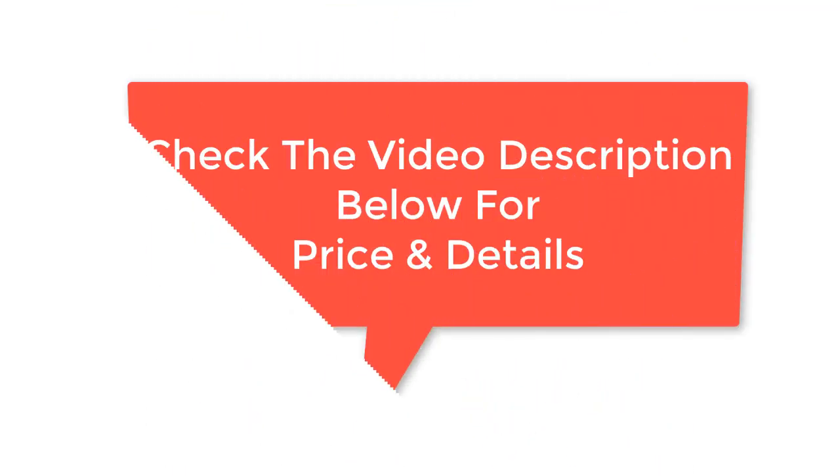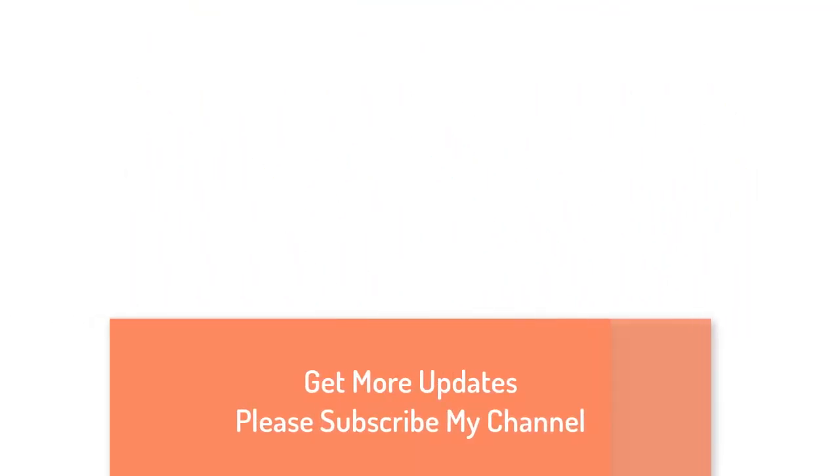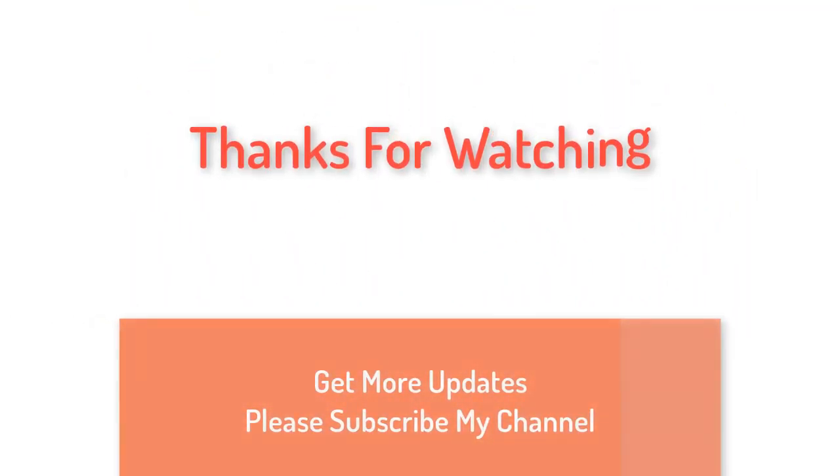Check the video description below for price and details. Thanks for watching — for more updates please subscribe to my channel.